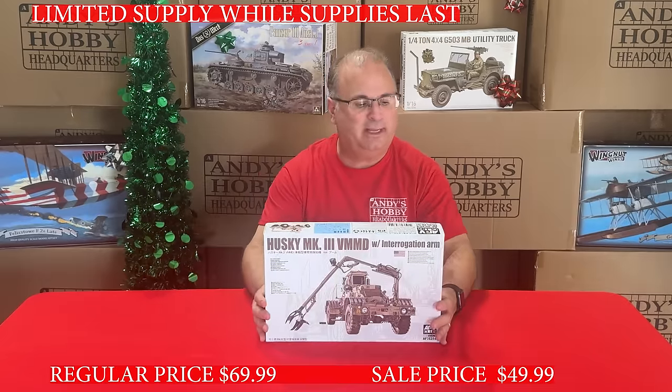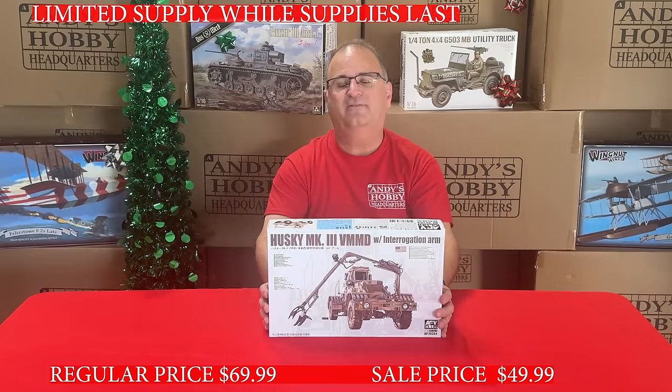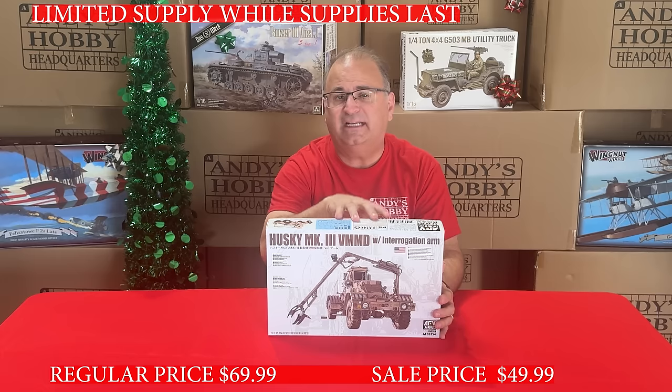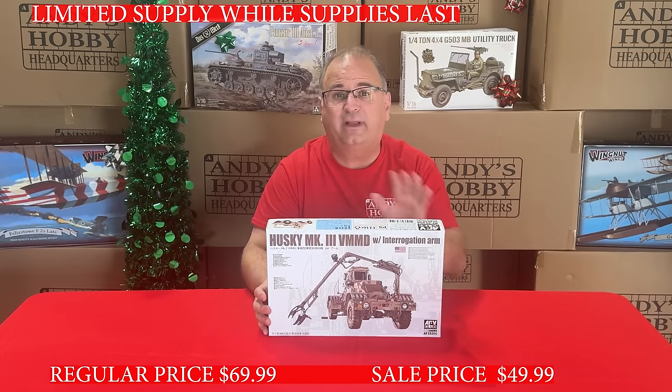We've got some AFV Club for you right now — the 35th-scale Husky. Great value on this one. The normal everyday low price is $69.99, and right now we've got it on sale for $49.99.